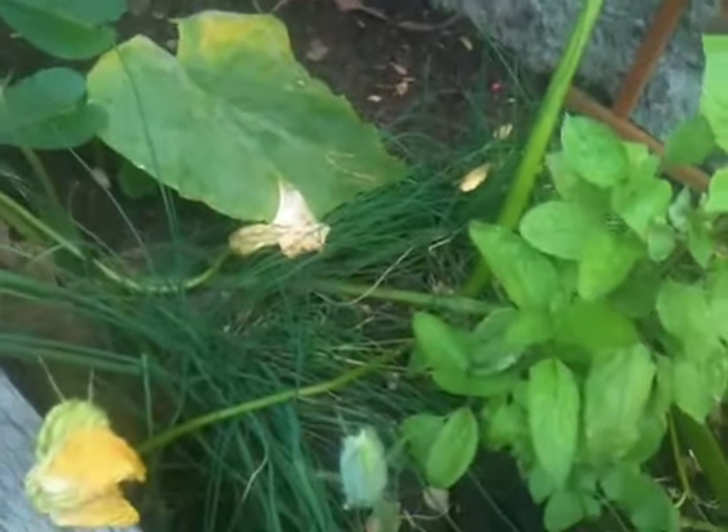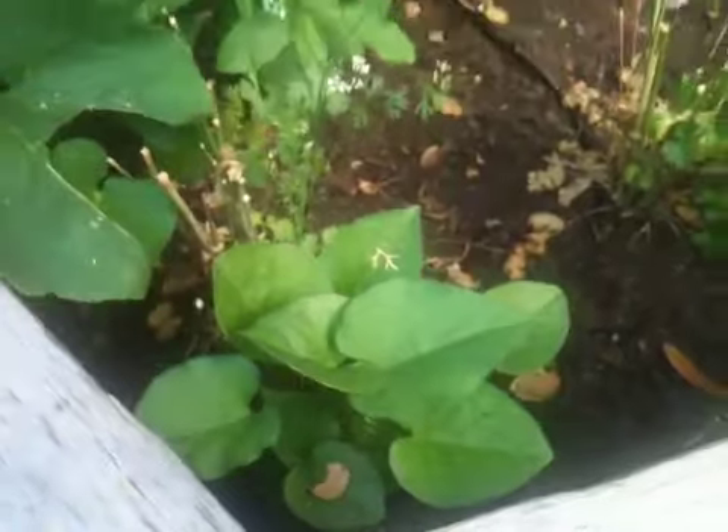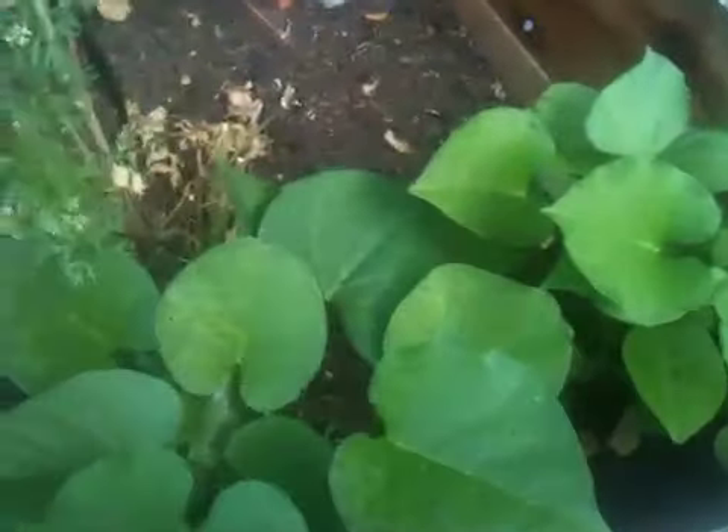Here are the tomatillos. And then the tulsi doing really well. The chives doing well. Here are the sweet potatoes — they have taken off. All it took was a little piece of a sweet potato plant and planting it, and off it goes.